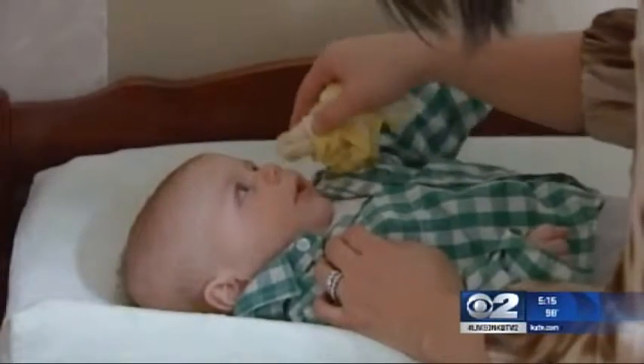Mary Nichols, 2 News. If you would like to learn more about properly weaning your child, you can go to KUTV.com and click on the Baby Your Baby link.